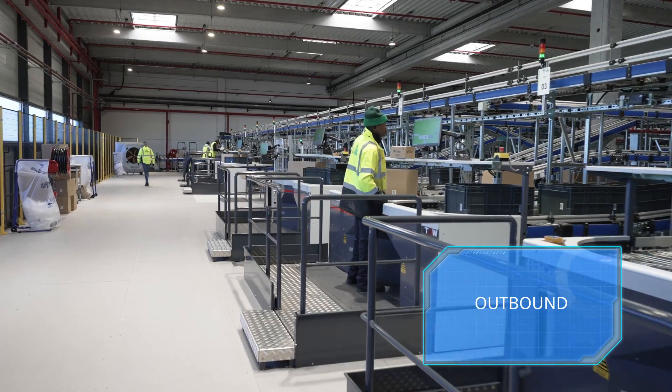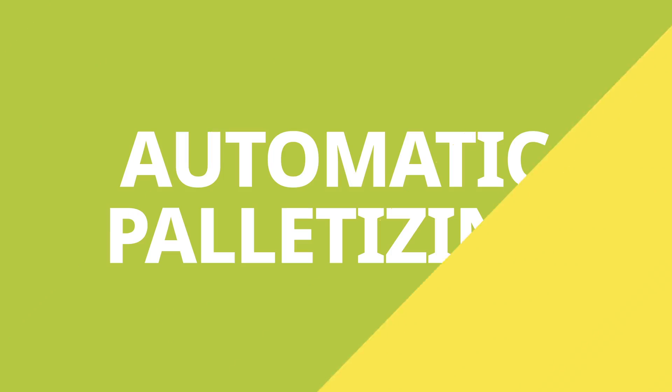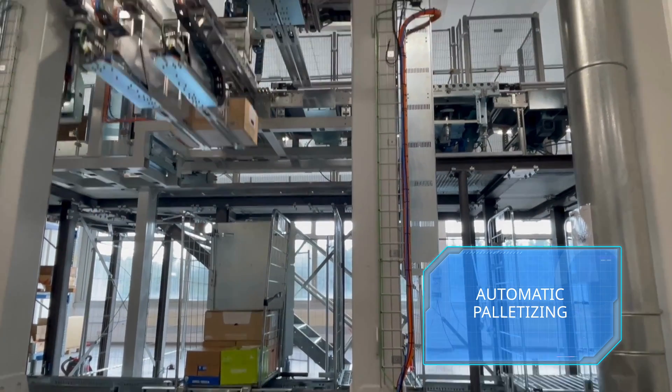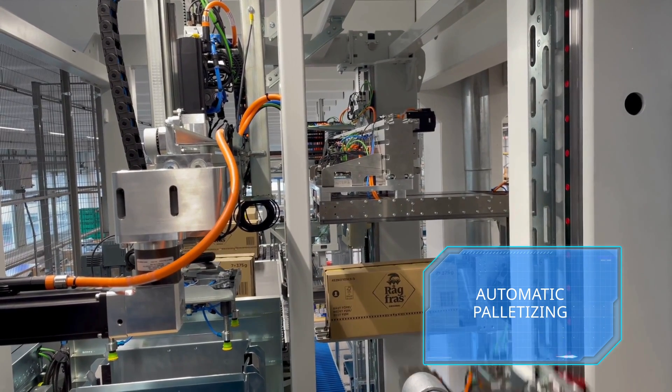Let's start with our outbound solutions that ensure your products are packaged, palletized if necessary, and shipped safely and efficiently. Our Stacks product line offers advanced technologies for automated palletizing for sorting, roll, layer, and mixed pallets, including roll containers.